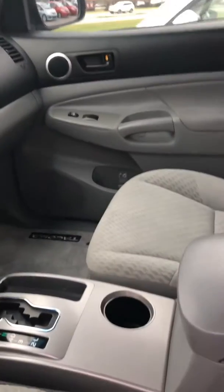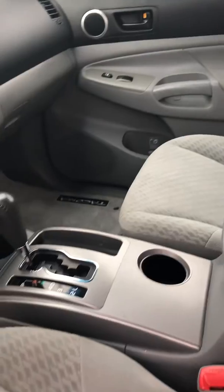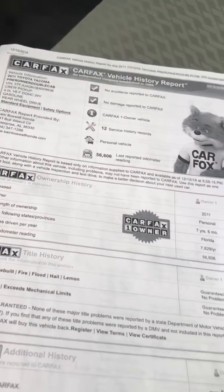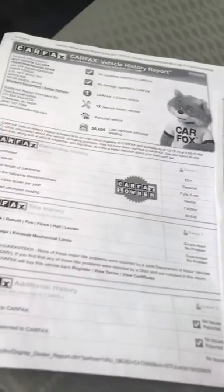This truck's got super low mileage — it's got about 57,000 miles on it. It also does have a clean Carfax, it's never been in an accident, no damage has ever been reported to the Carfax, and it was a one-owner vehicle.